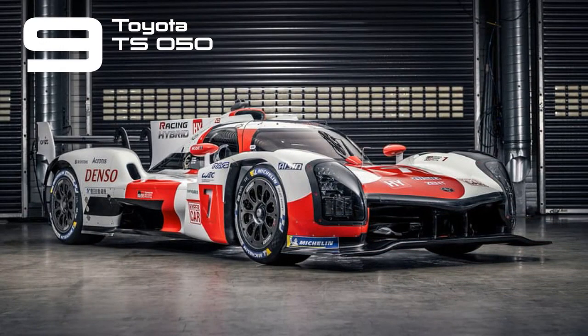The TS050 stood out as Toyota's hybrid prototype racer that secured victory at the Le Mans 24 Hours three consecutive times from 2018 to 2020. In 2016, it should have clinched the victory as well, but a breakdown occurred, allowing the Porsche 919 to overtake on the final lap.